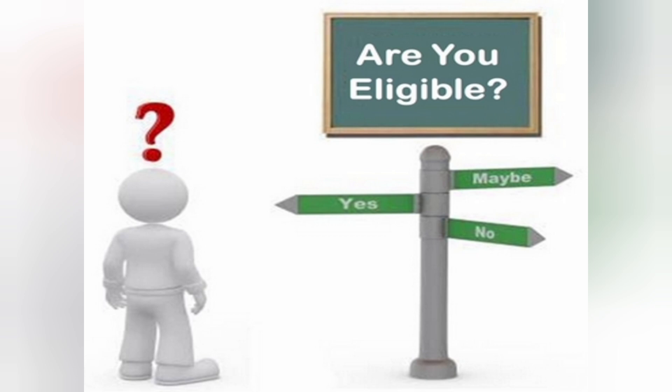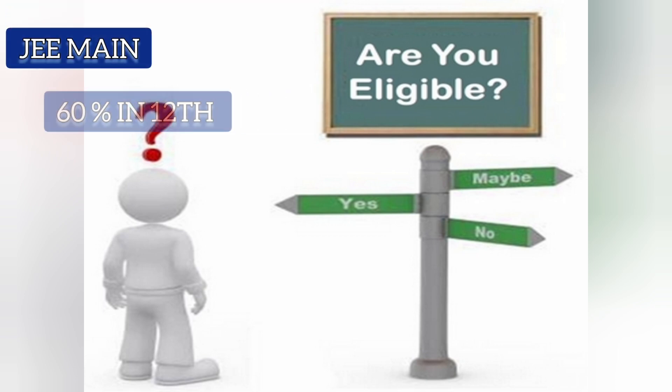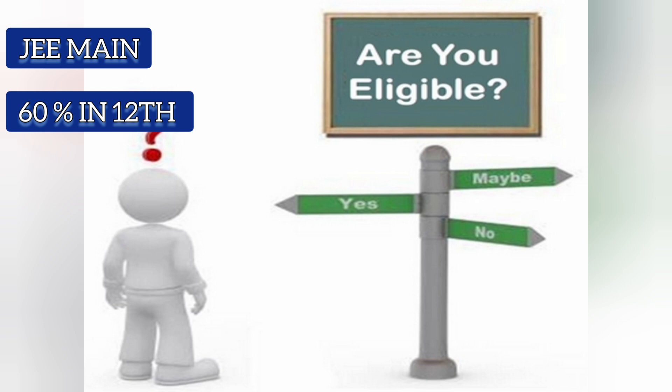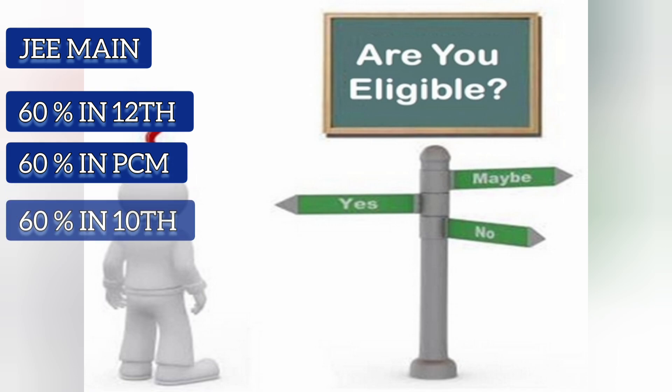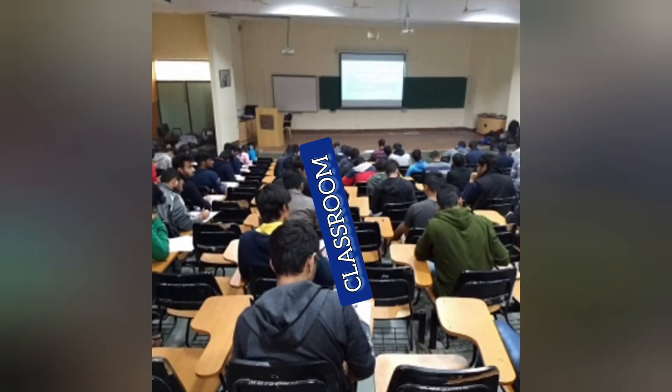Now let us talk about the eligibility criteria. JEE Main exam is compulsory for taking admission. Students need 60 percent marks or equivalent grade in class 12th, 60 percent marks or equivalent grade in Physics, Chemistry, and Mathematics in class 12th, and 60 percent marks or equivalent grade in class 10th.